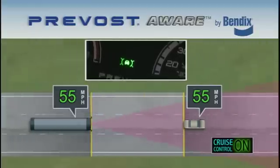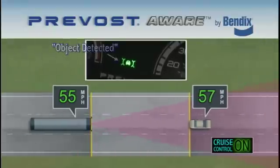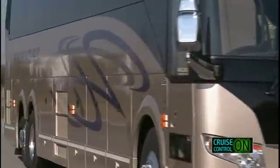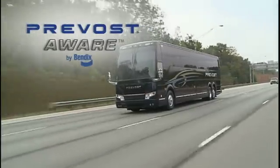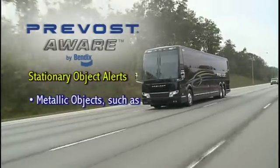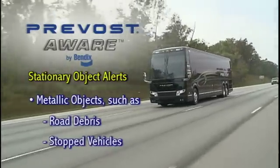In the previous scenario, if the object detected icon is lit and the vehicle ahead accelerates, the coach will begin to accelerate back to the set cruise speed. Prevost Aware Adaptive Cruise Braking by Bendix also features stationary object alerts, which can alert you to metallic objects such as road debris or stalled or stopped vehicles in your lane of travel.